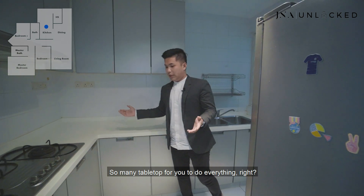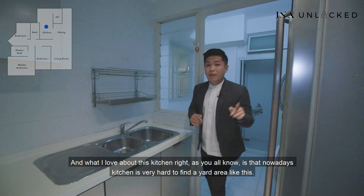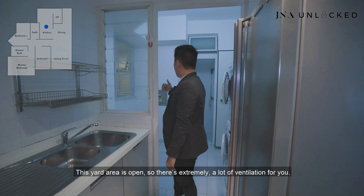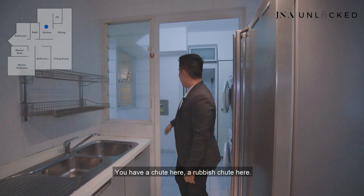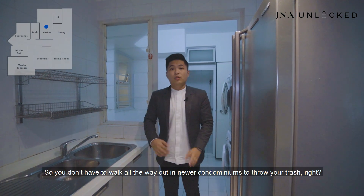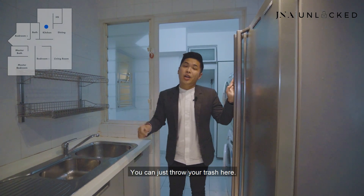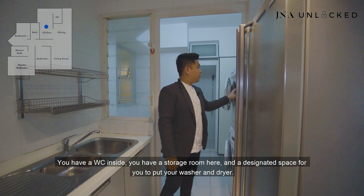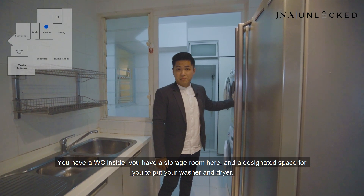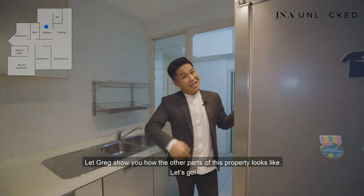What I love about this kitchen is that it has a yard area — very hard to find nowadays. This yard area is open, so there's a lot of ventilation. You have a rubbish chute here, so you don't have to walk all the way out like in newer condominiums to throw your trash. You also have a WC inside, a storage room, and a designated space for your washer and dryer. Let Greg show you the other parts of this property.